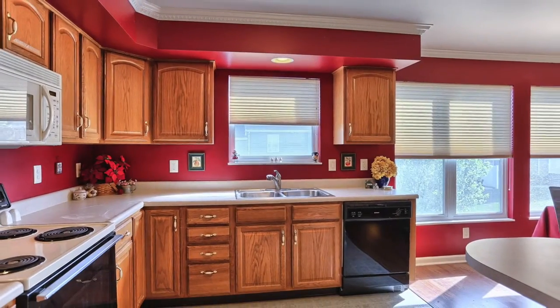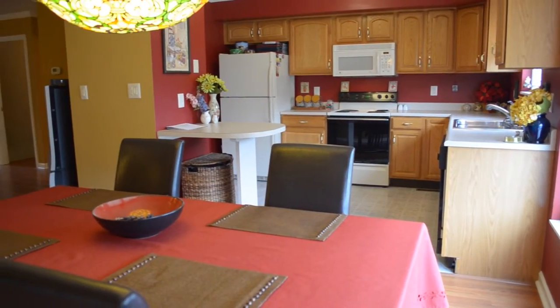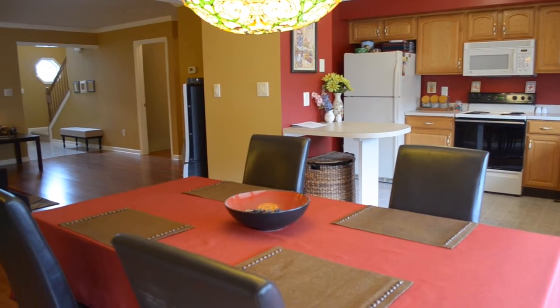The kitchen, as you can see, is awash in natural light with all the windows, which overlook the beautiful common area, and flows right into the dining area and into the living room. And of course, it has all the requisite appliances.